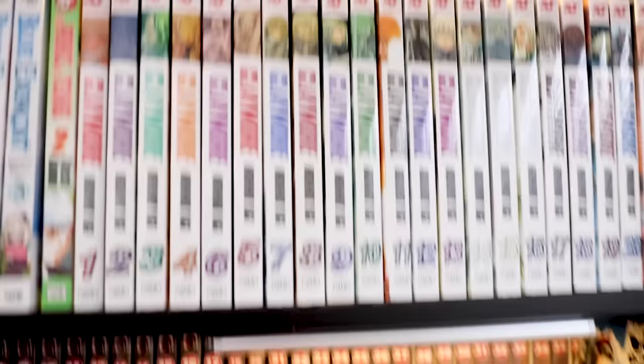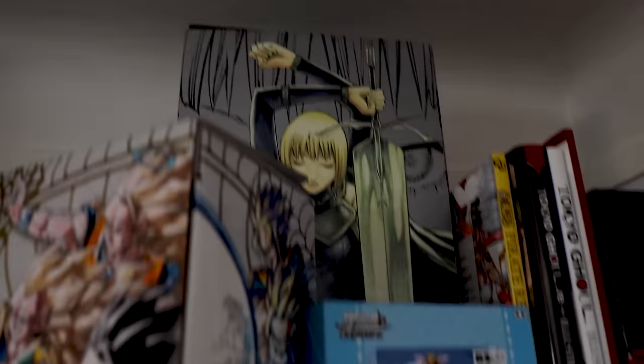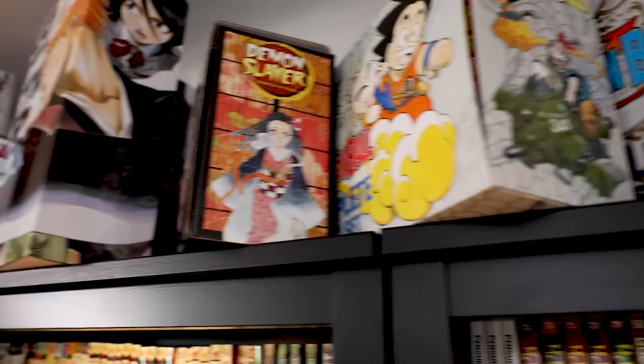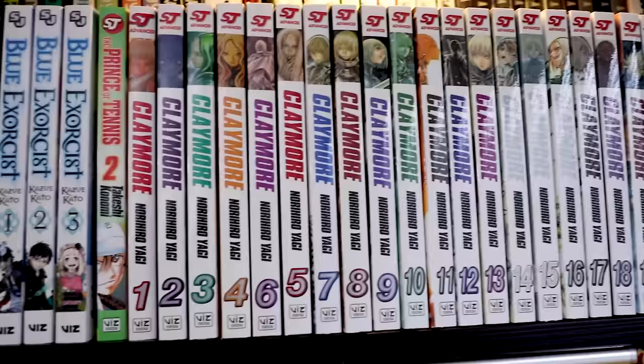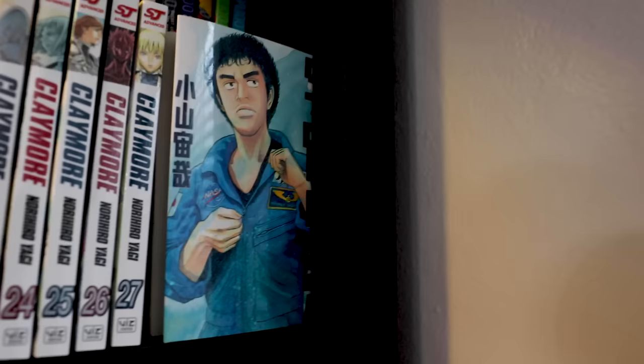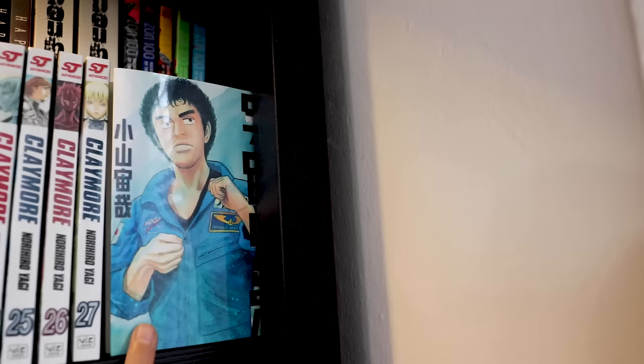Claymore — the box set is up there but I have it here for easy access since I'm currently reading it. I didn't want to bring it down and put it back up every time. This space on the shelf is reserved for box sets, but if I ever want easy access while reading one, I put it here. Space Brothers — this never got an English release, so this is the only Japanese volume I have. I can't read Japanese, but I wanted a token of appreciation for a series whose anime I enjoyed so much.